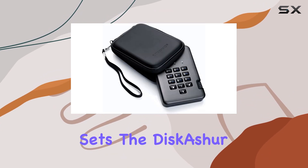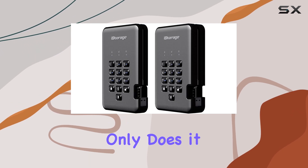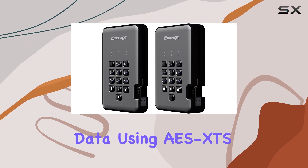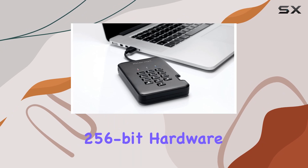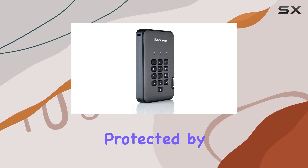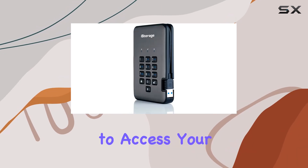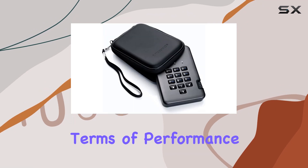But what truly sets the Diskusher Pro 2 apart is its robust security features. Not only does it encrypt all data using AES XTS 256-bit hardware encryption when disconnected, but it's also tamper-proof, with all components protected by epoxy resin. This makes it virtually impossible for hackers to access your sensitive information.